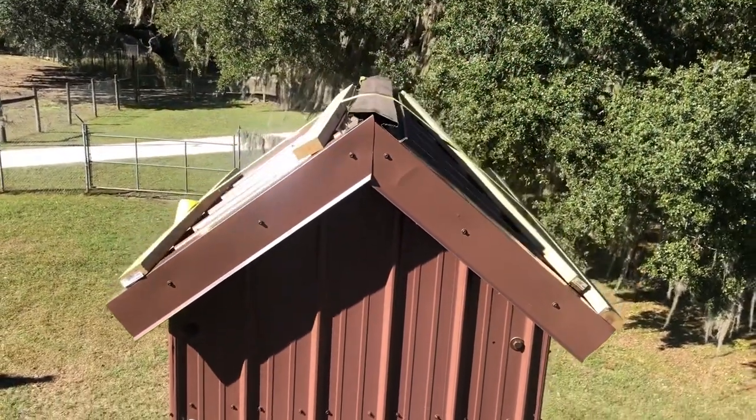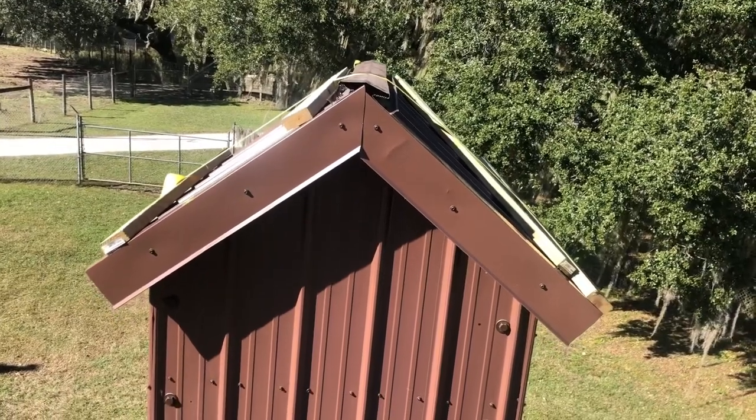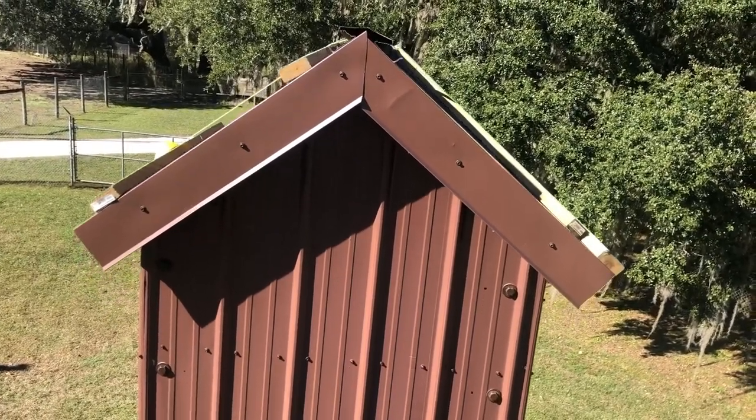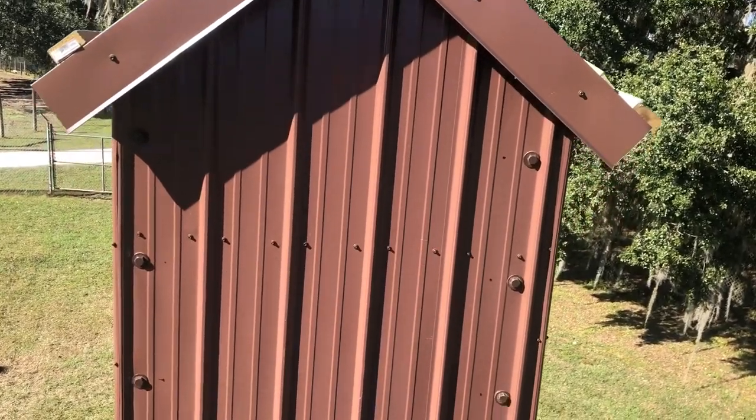Check out this 34-chamber bat house our team just finished. It's four by four and five and a half feet tall, able to house six to eight thousand Floridian natives — specifically Mexican free-tails, southeastern Myotis, and evening bats. This one can be seen at Luby.